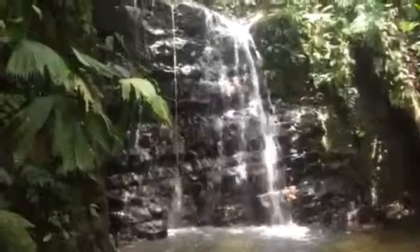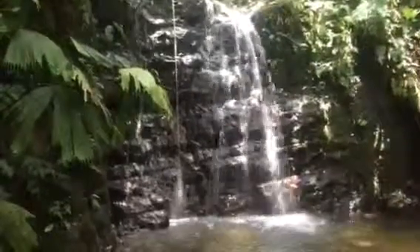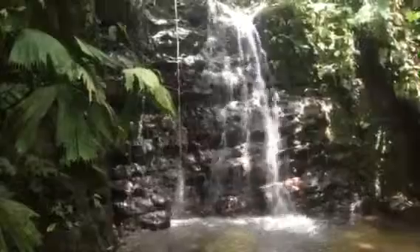This river is actually born on this property, and this is the lowest it'll ever get, which at this time of the year is very impressive.